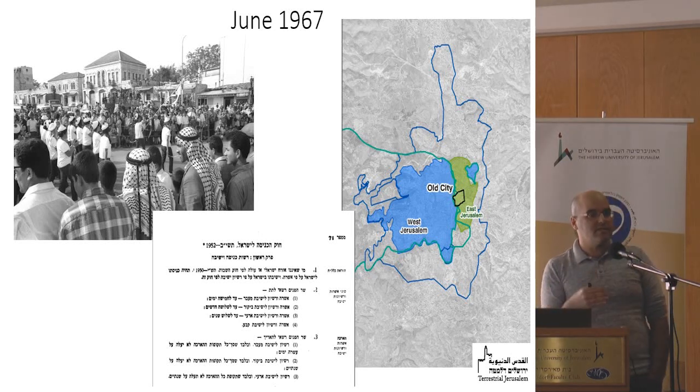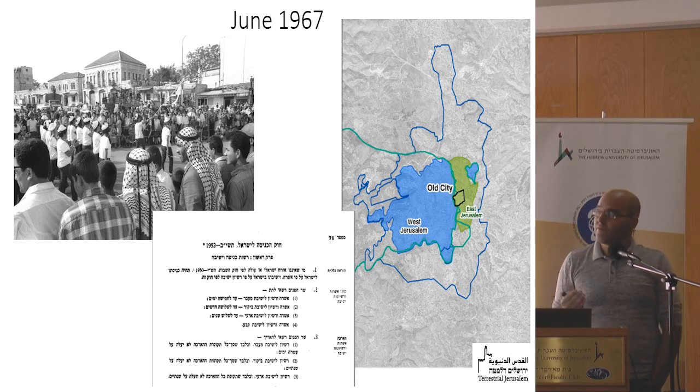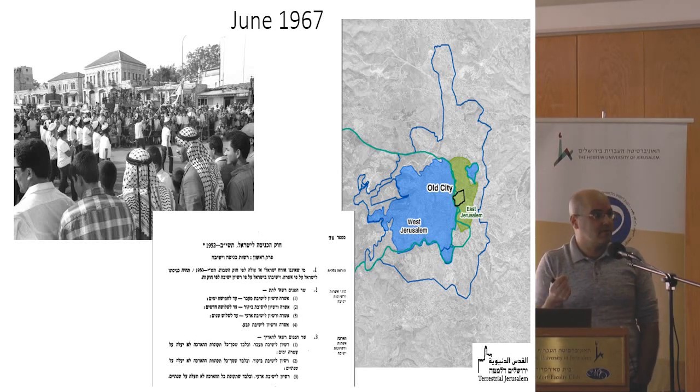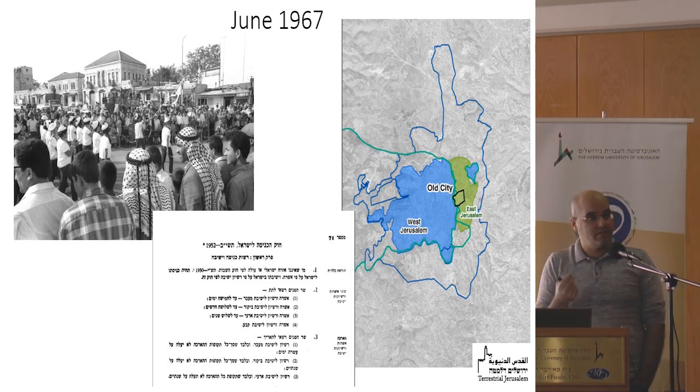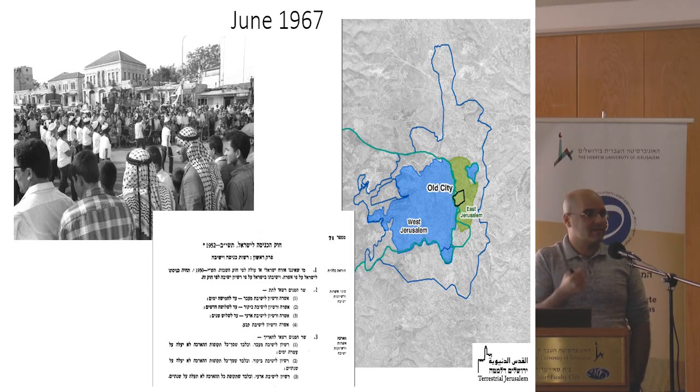There are many differences between citizens and residents. A resident cannot vote for the Knesset, for example. But the most important difference for the space of Jerusalem is that residency can be revoked by the government, unlike citizenship. And since 1967, Israel actually revoked the residency of approximately 14,000 Jerusalemite Palestinians.